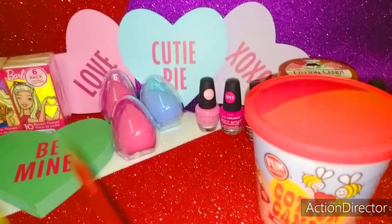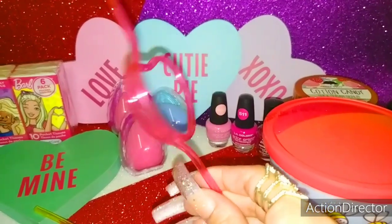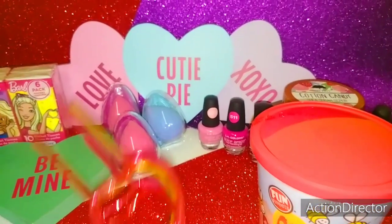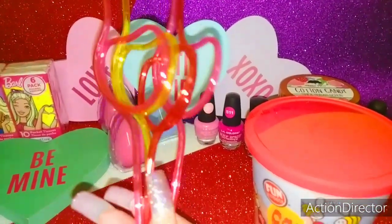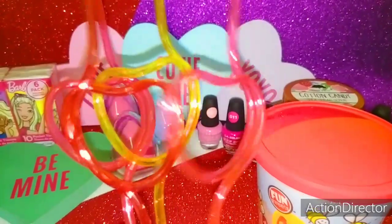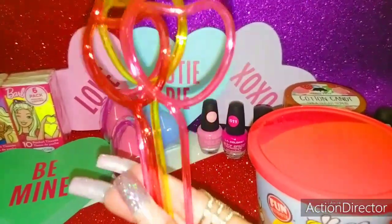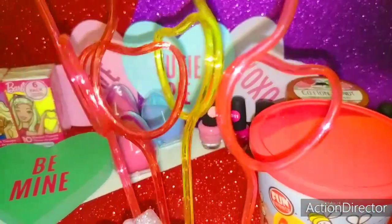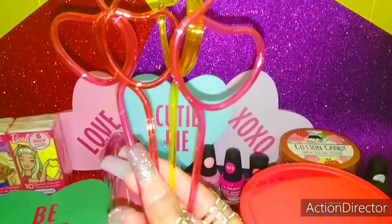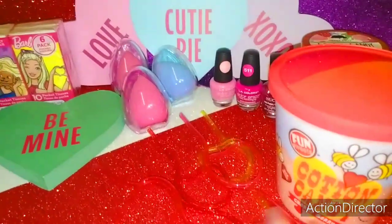Then I got my favorite — I always show these in my Valentine videos. Those are my gorgeous little heart straws. They come packaged with so many. My daughter's already using them in her cups. They come in pink, red, and yellow. They're just so convenient and look really fashionable — pretty hearts.